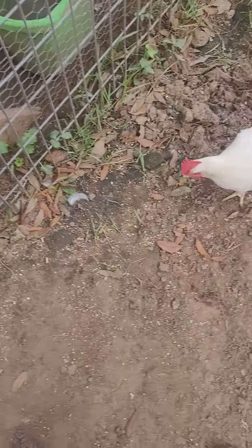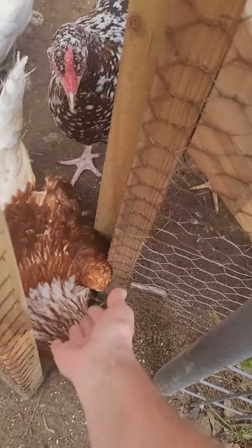We have an escapee — hang on a minute. Come back Missy, you get back in here. Y'all stay back.